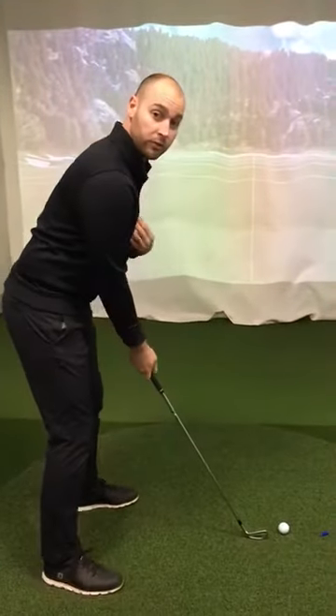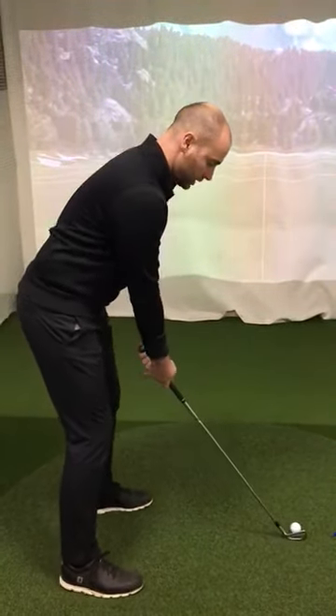Let's take a look at a couple of shots. The first shot I'm going to hit, I'm going to early extend for you.